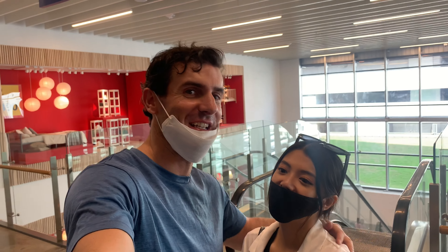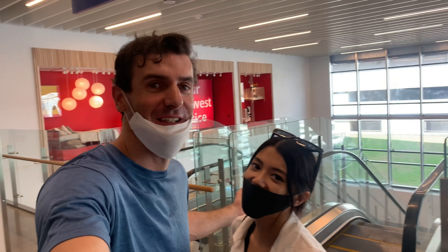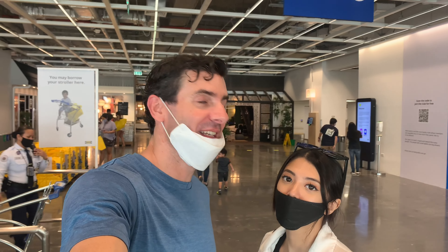Welcome to IKEA — the first IKEA in the Philippines. As you can see, the displays are behind us and the entrance is also behind us.